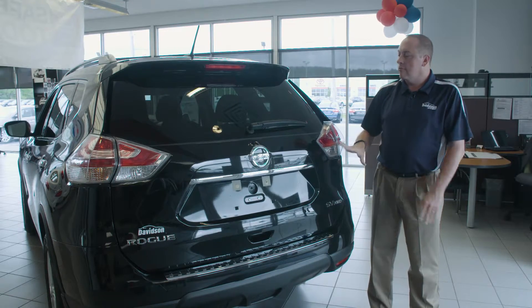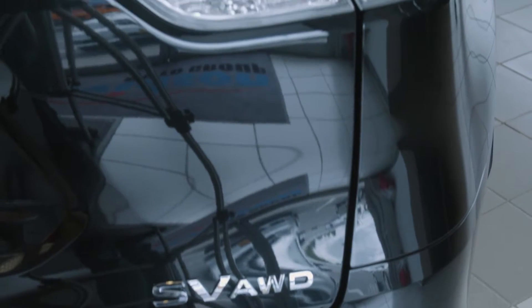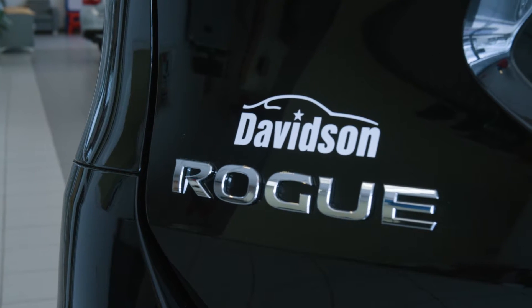Nissan has put a tremendous amount of effort into designing a vehicle that's great for families. As a matter of fact, cars.com has awarded the Nissan Rogue as family car of the year, so that's an important thing to note.